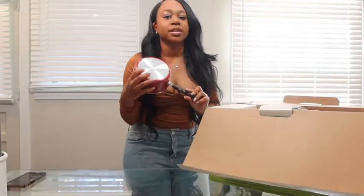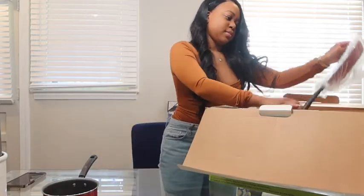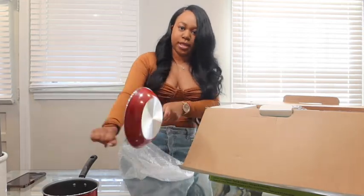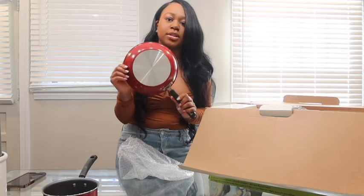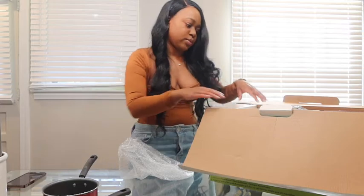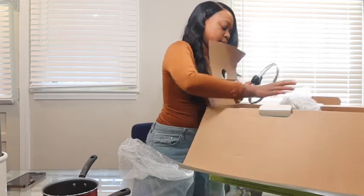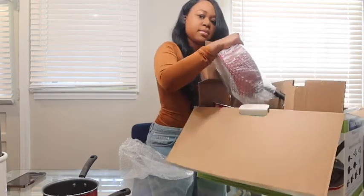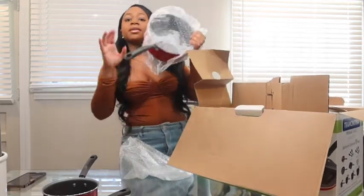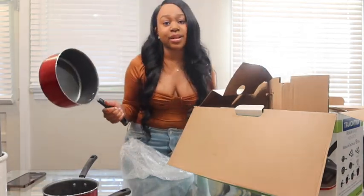Here is one of the little small saucepans — super cute. Another one — super cute, you can scramble some eggs in there. I chose the red finish and I love how the color is so bold. Let me show you one more so you can get the gist of the color. It's that bold red color — get it right, get it tight.